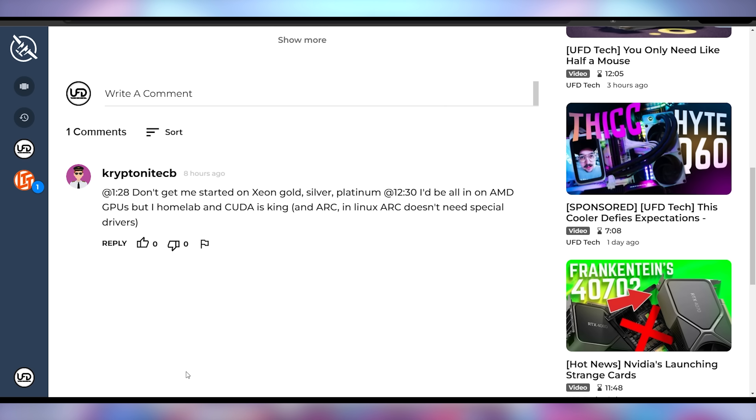On yesterday's episode of Hot News on Floatplane, Kryptonite said: 'Don't get me started on Xeon Gold, Silver, Platinum. I'd be all in on AMD GPUs, but a homelab and CUDA is king, and ARK in Linux — ARK doesn't need special drivers.'